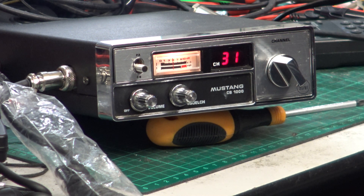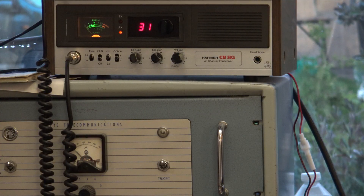We'll go see what it sounds like on our base station, and then you can hear the non-switchable roger bleep as well. You're going to hear the customer's Mustang 1000 from 1981 into our Harris CBHQ base station. Testing 1 2 3 4 5, 5 4 3 2 1. This is on a standard replacement microphone; when I let go of this mic you'll hear the roger bleep, which doesn't...